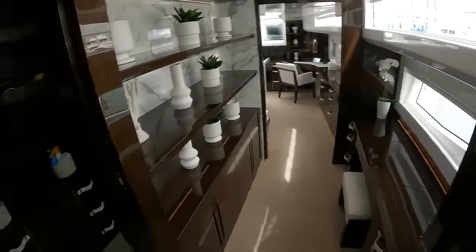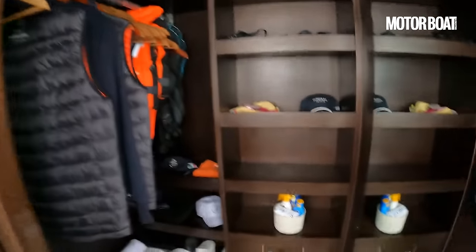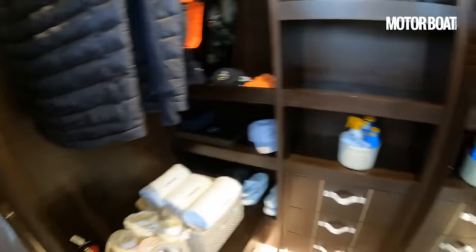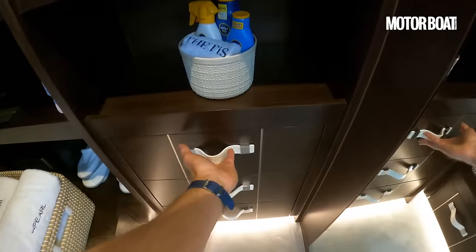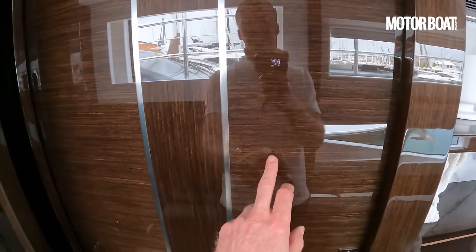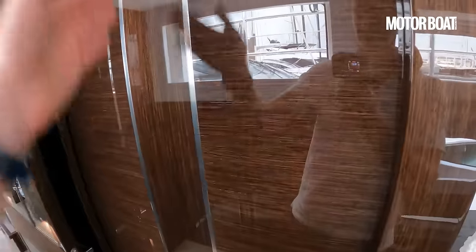Inside the walk-in wardrobe, you've got lights, full storage for all your towels and blankets, lots of cupboards and drawers, and that all slides away and shuts. Look at the grain on that wood — really beautifully done. High gloss grain running horizontally and vertically.